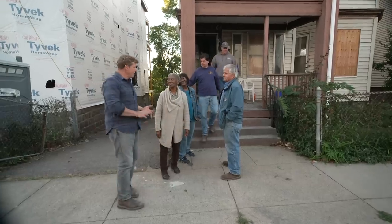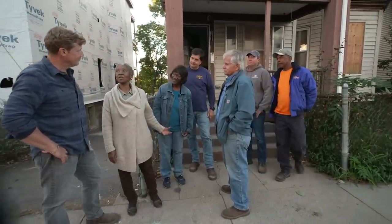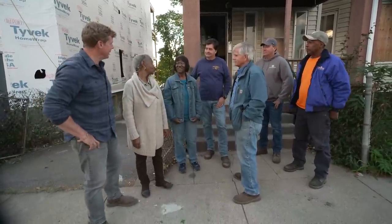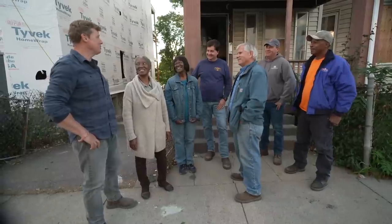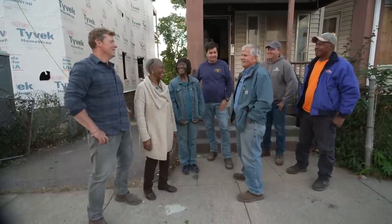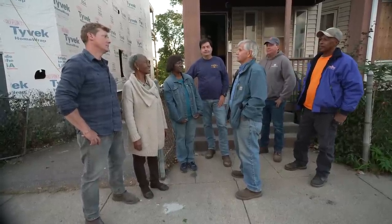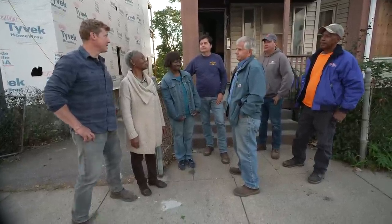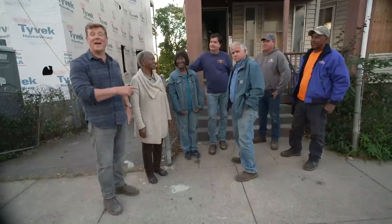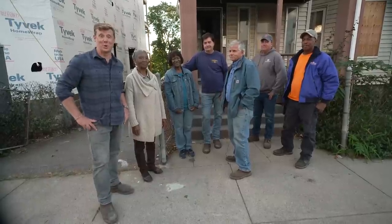Carol, it sounds like you're going to get some new numbers from your adjuster soon — that should be good news. Well, this is my sister Willie. Willie, nice to meet you — you were living here on the first floor. She's going to help with the designs. We're going to need all the help we can get. So Tommy, what are you thinking about next week? We're going to get ready to get that asbestos out of here so we can start with more demo. Well, it sounds like you guys are finally on your road to getting back home, and that is exciting. From all of us here in Dorchester, I'm Kevin O'Connor for This Old House.